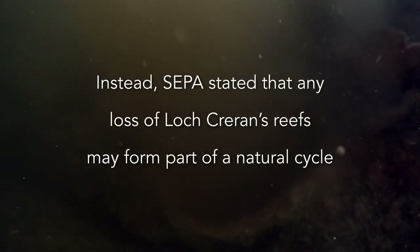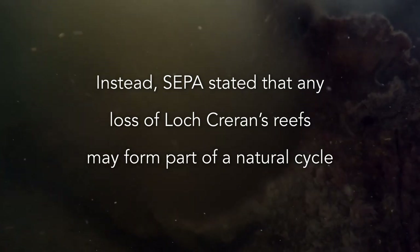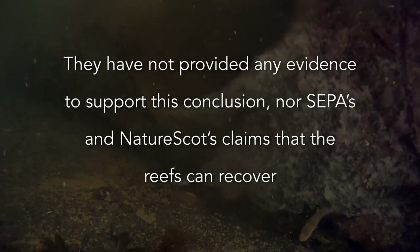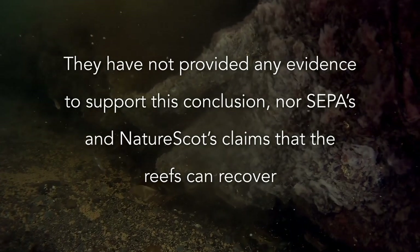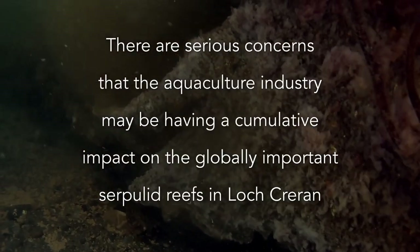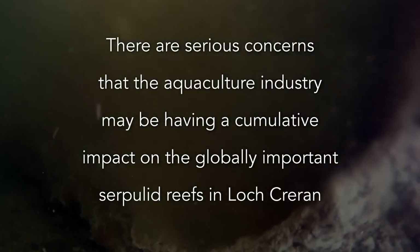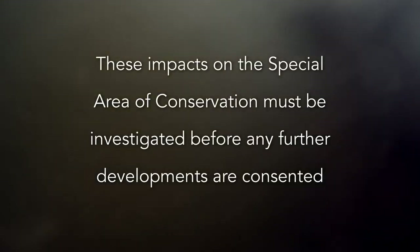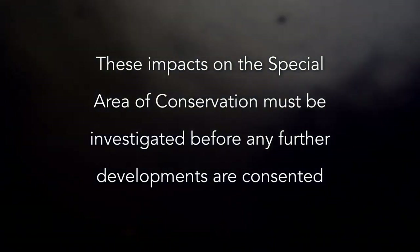Instead, SEPA stated that any loss of Loch Creran's reefs may form part of a natural cycle. They have not provided any evidence to support this conclusion, nor have SEPA and NatureScot provided evidence supporting their claims that the reefs can recover. There are serious concerns that the aquaculture industry may be having a cumulative impact on the globally important Serpulid reefs in Loch Creran. These impacts must be investigated before any further developments are consented.